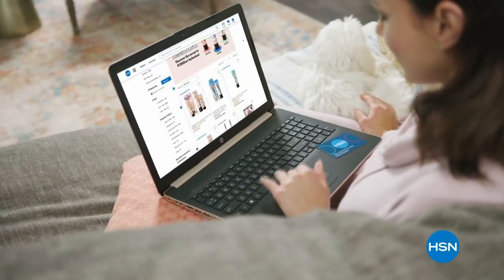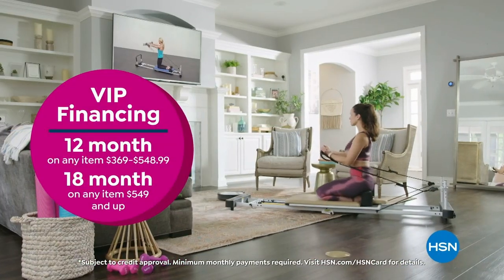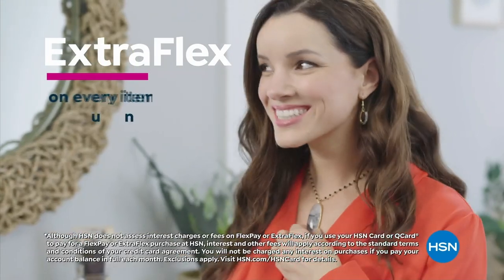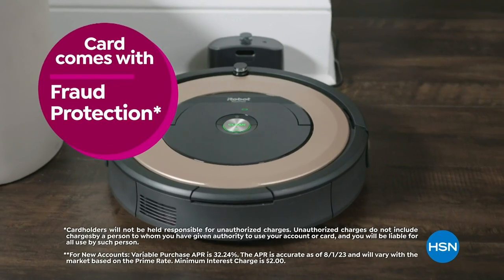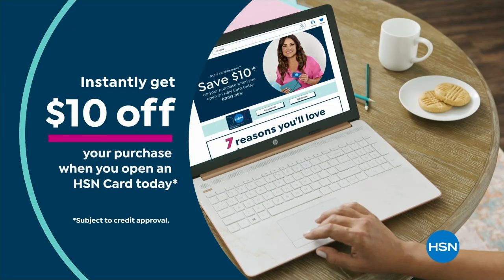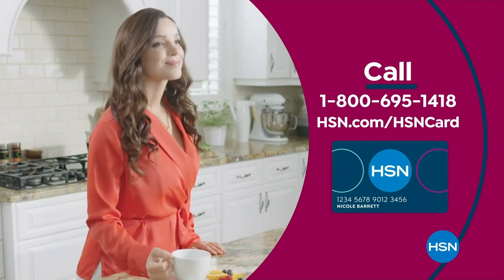Get the best deals on the things you love with the HSN card. As an HSN Card VIP you'll get VIP financing on many items, extra flex on every item under $369 all day every day, at least eight VIP savings events a year, fraud protection, and no annual fee. Apply now and instantly get $10 off when you're approved — call 1-800-695-1418 or visit HSN.com/HSNcard.